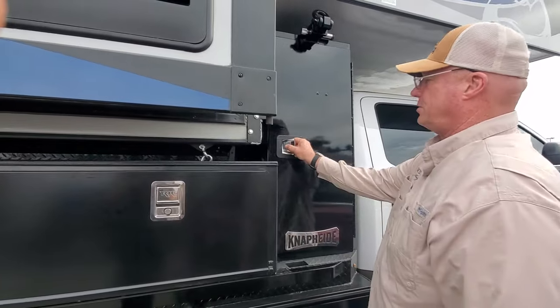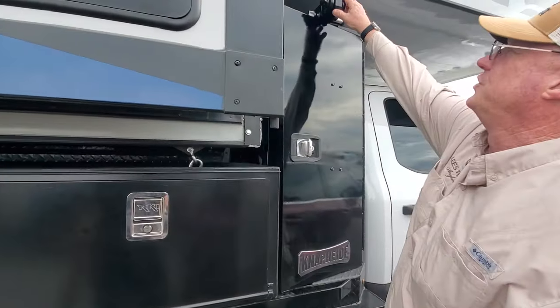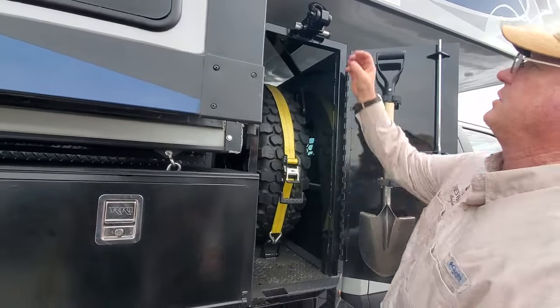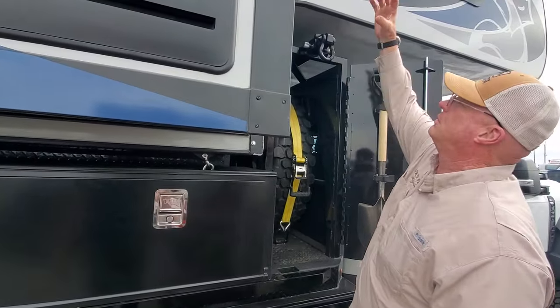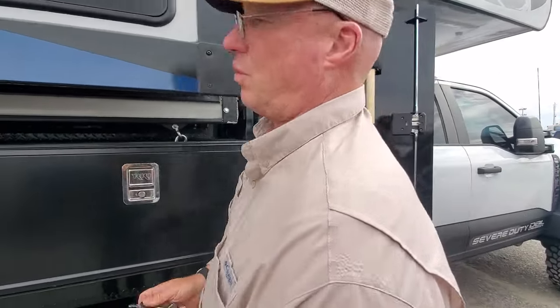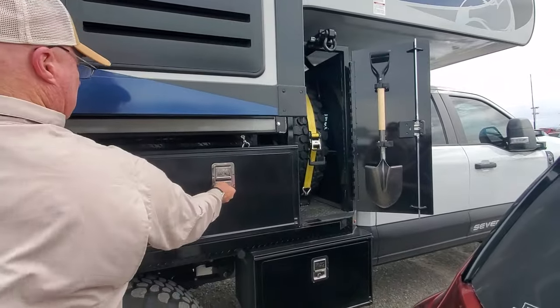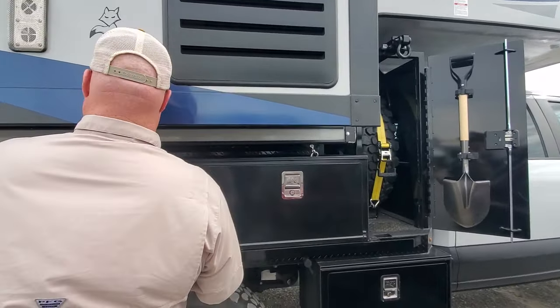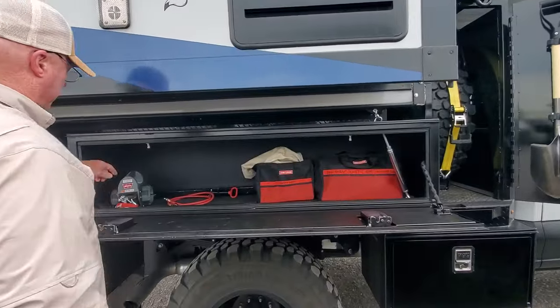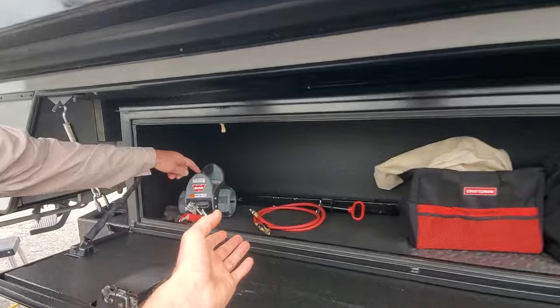Do you mind if I film this? Yeah, sure — this is fantastic information. This is a two-inch hitch, and I've got my spares. It comes out and it's got a winch — a worm winch. The winch goes in the hitch receiver, just like a rear winch. And you hook a drill to it — a drill winch.